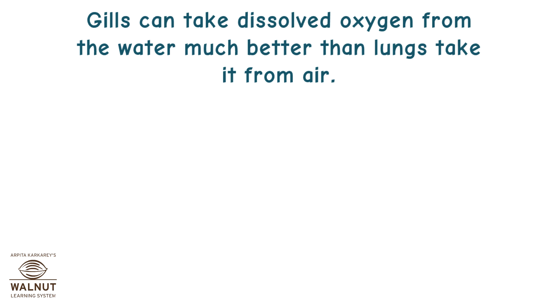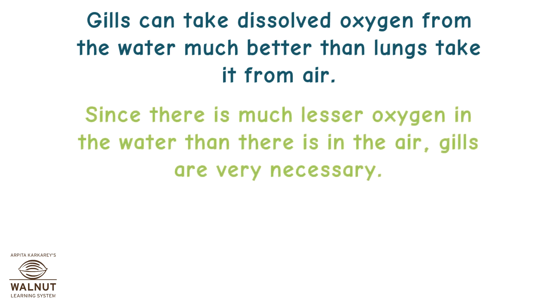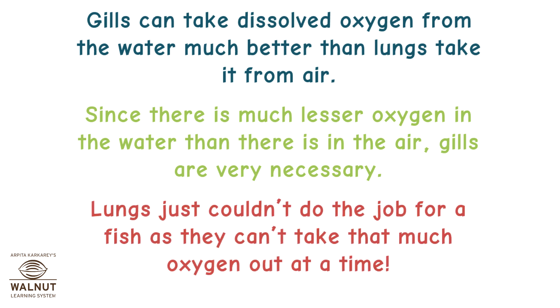Gills can take dissolved oxygen from the water much better than lungs take it from air. Since there is much less oxygen in the water than there is in the air, gills are very necessary. Lungs just couldn't do the job for a fish as they can't take that much oxygen out at a time.